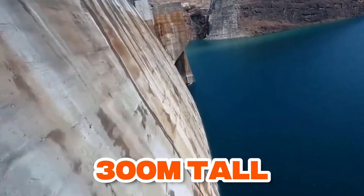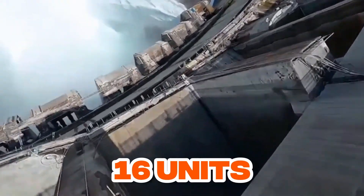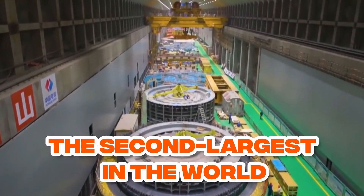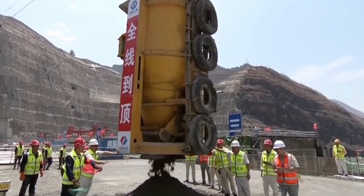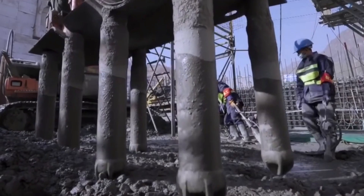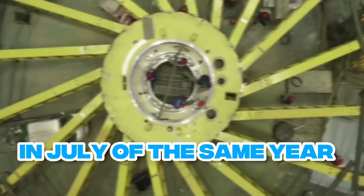Standing nearly 300 meters tall and made with more than 8 million cubic meters of concrete, the Beihaitan Dam has 16 units that can each generate 1 million kilowatts of energy. This energy-generating capacity makes it the second largest in the world. Surveying of the dam site was done in 1992, and the dam was originally scheduled to be constructed between 2009 and 2018. Actual construction started in 2017, and the reservoir started filling in April 2021, with the dam to start partial electricity generation in July of the same year.